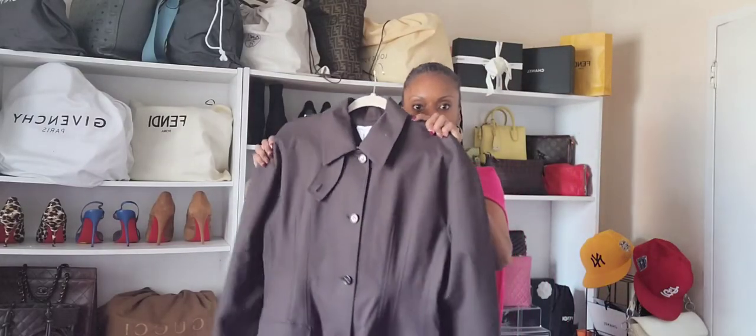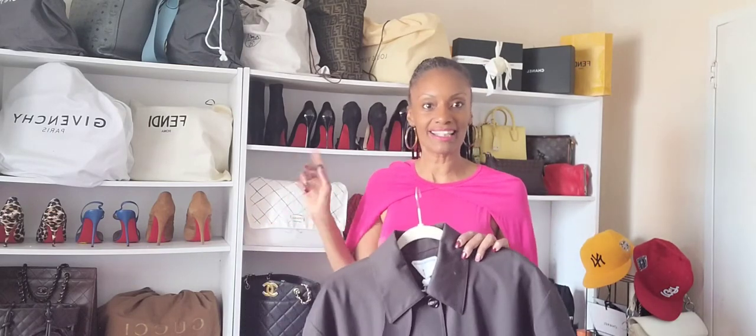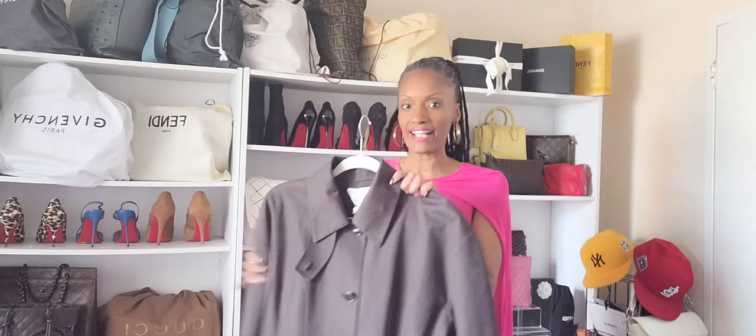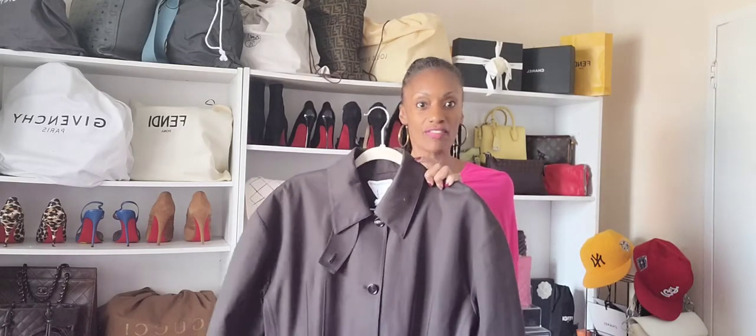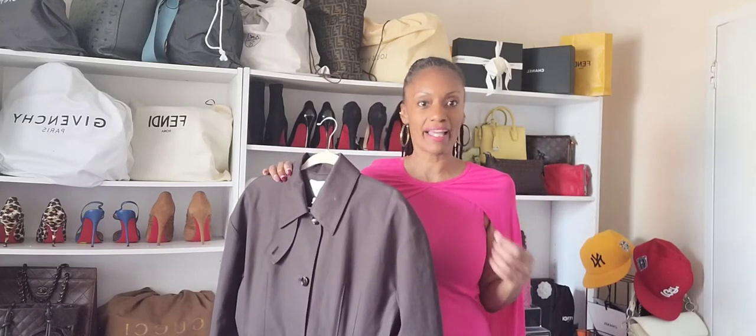For today's video I'm going to be talking about this new Bottega Veneta trench coat that I picked up. I know it doesn't give very much hanger appeal, so for a lot of the video I will be inserting photos of me actually wearing this beautiful trench coat. Let me get into the feel of it — it certainly feels like a trench coat, but a weighted, more substantial one, which is what you would expect from a designer trench coat.